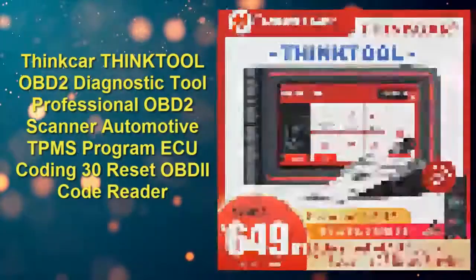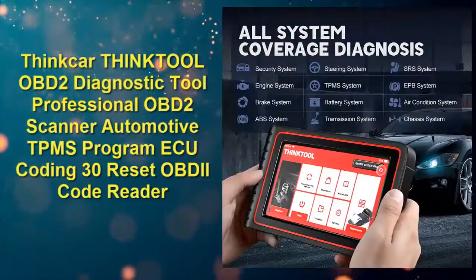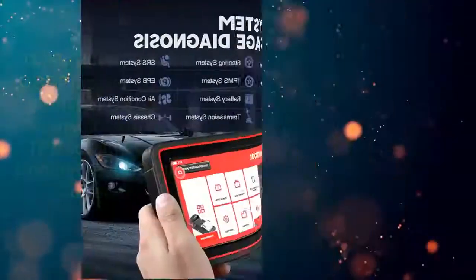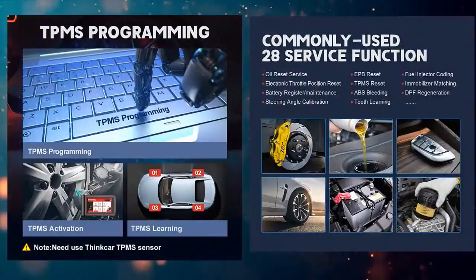Number four: ThinkTool OBD2 diagnostic tool — professional OBD2 scanner, automotive TPMS program, ECU coding, 30 reset functions, OBD code reader. Check price link in description.